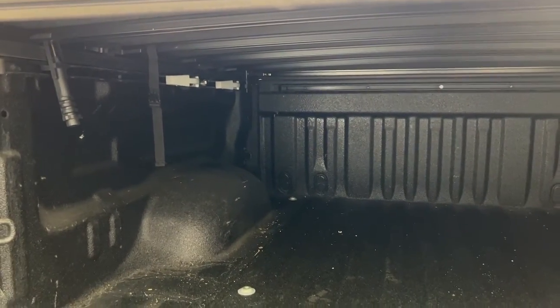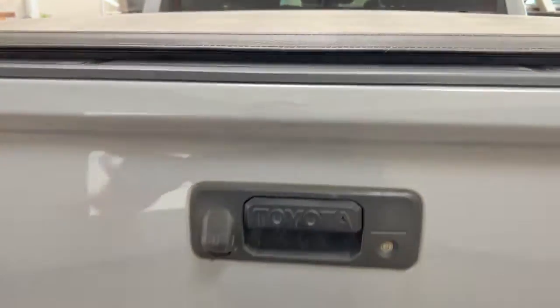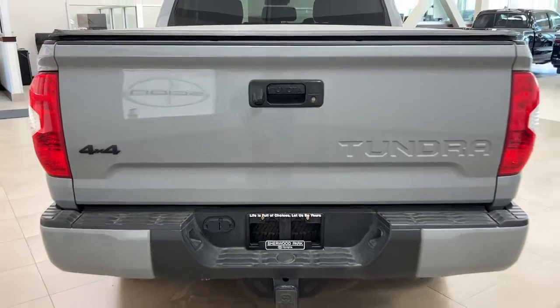You can readjust the bed rail placements on either side and adjust them to your own personal needs. On the left, right, front and back side, you're going to find areas where you can tie down loose cargo, so it's not shifting around in the back of your bed while you're driving.